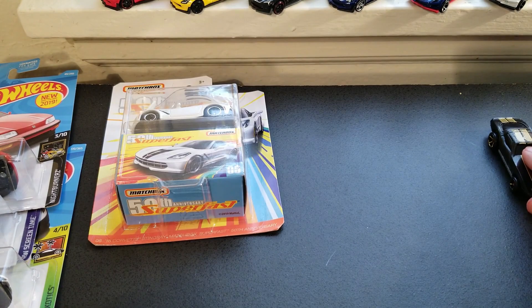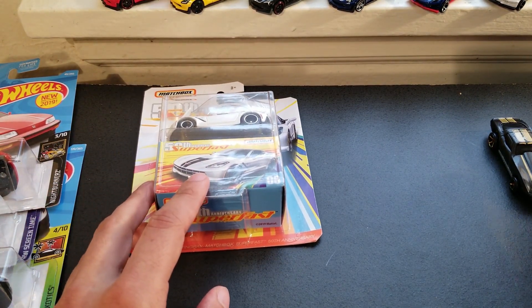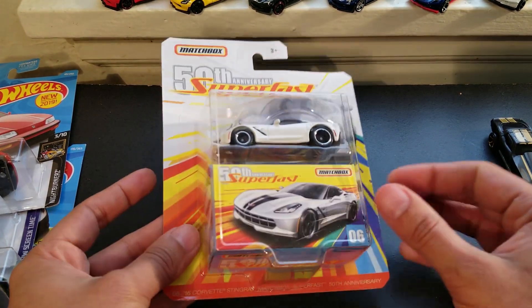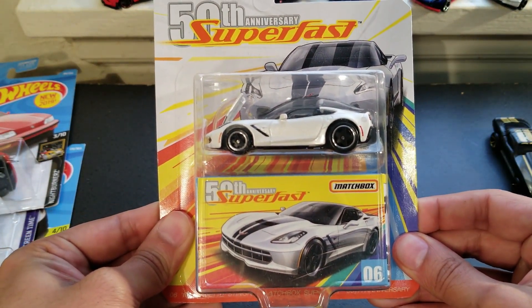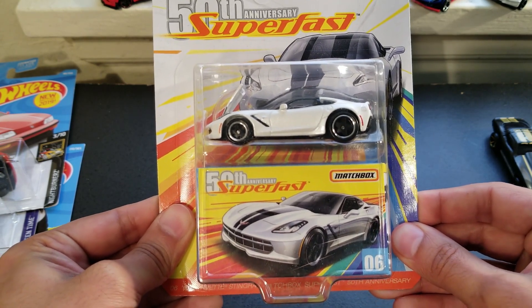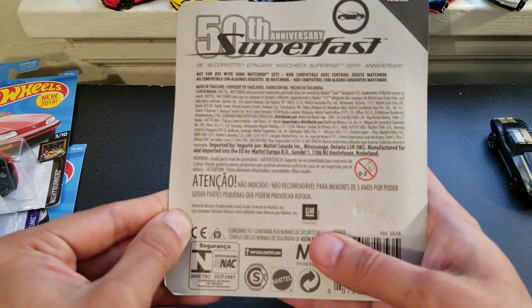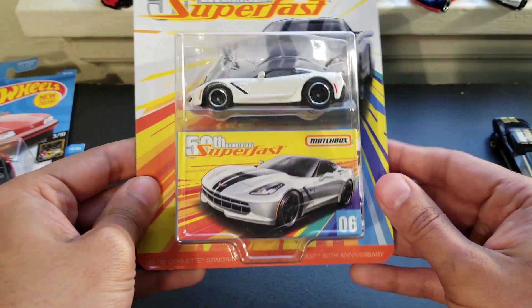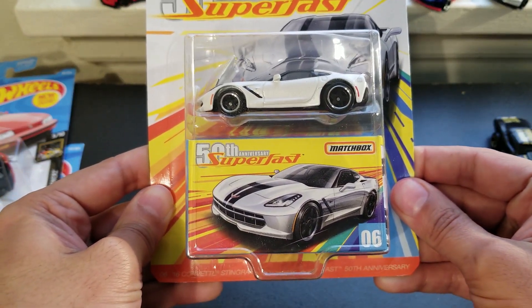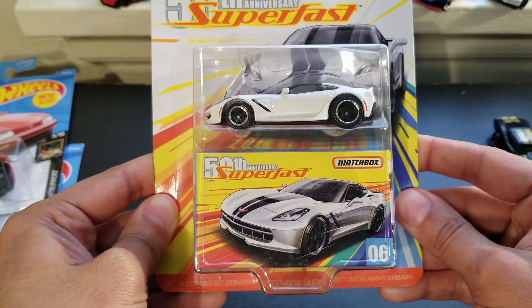This is my favorite find for the last couple weeks, and this isn't necessarily a Hot Wheel — it's a Matchbox. It's a Superfast Corvette Stingray, very cool, and it's in white, so I instantly got it. Very nice. I've only seen the Superfast stuff once so far — at least this newer series. I think it was the second wave of it. I'm really glad I got to find this.